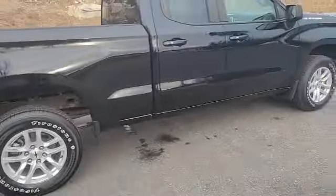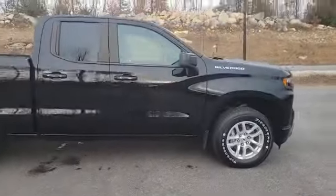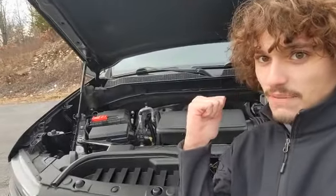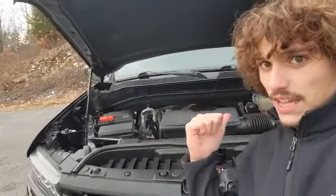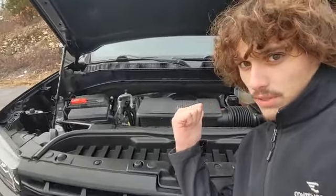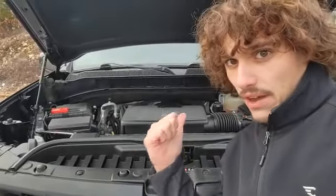Here is the other side of the sweet ride. Of course, we can't forget about this 5.3 liter V8 engine with 355 horsepower, 383 pound-feet of torque, with a maximum towing capacity of 11,000 pounds.